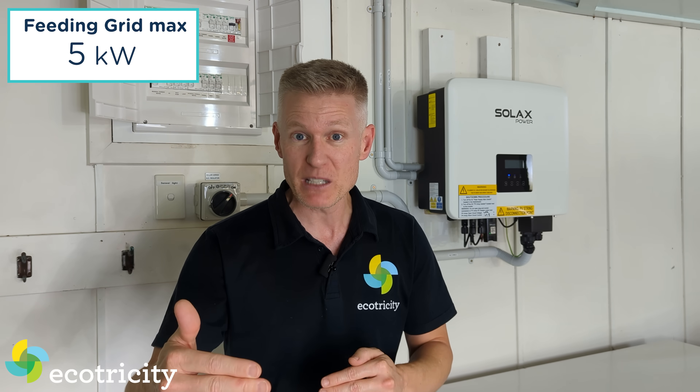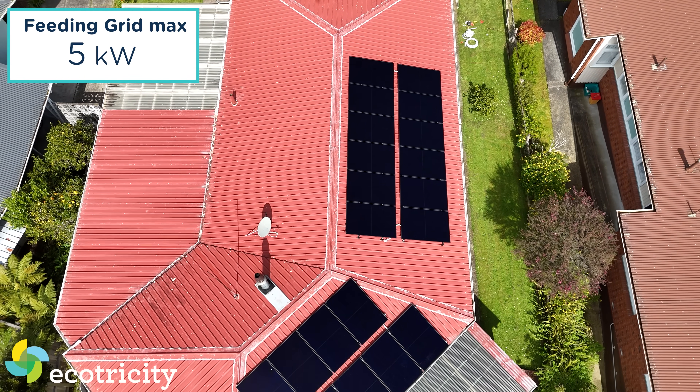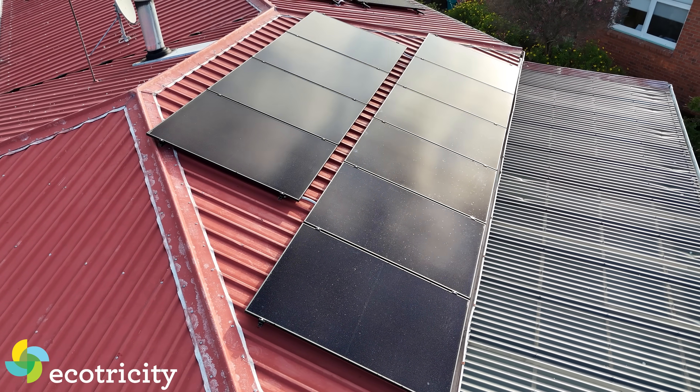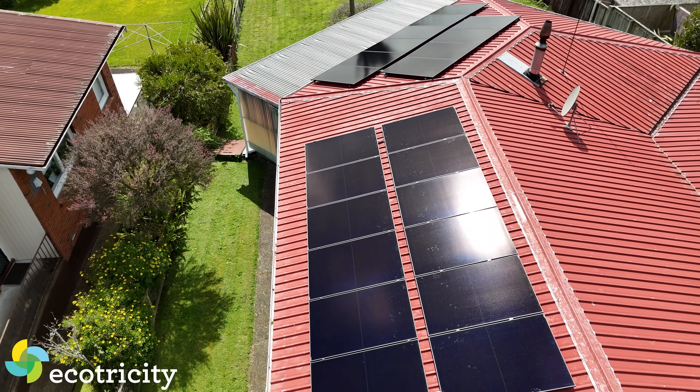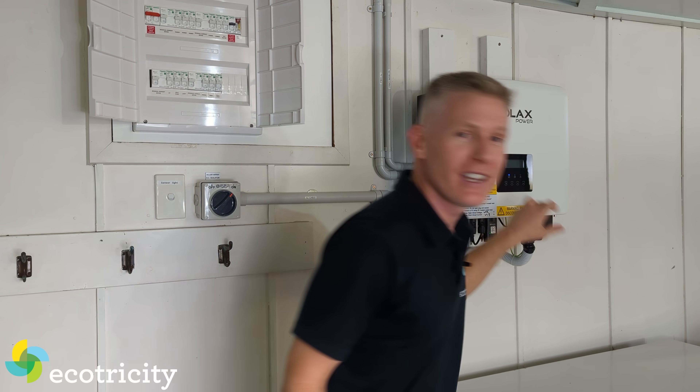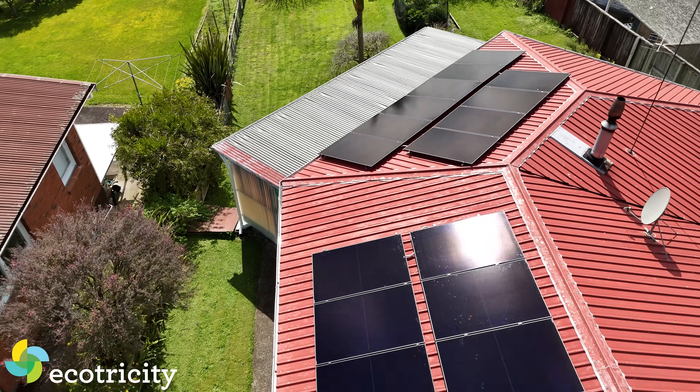One important thing to keep in mind is that like most households I can only send five kilowatts maximum back to the grid. Sure, I've got almost 10 kilowatts of generation capability on my roof, but I can only send five kilowatts back. That's not a big bottleneck because my solar system is split into two sections — a north-facing chunk that gets the morning and midday sun, and the western side that gets all the afternoon and evening sun. Right now it's 7pm and we are making four kilowatts of electricity. Having two sun-facing sections evens out the power during the day, so you get more electricity overall.